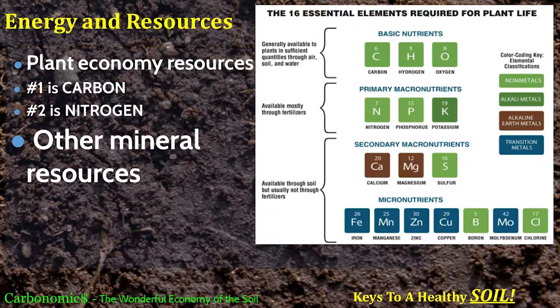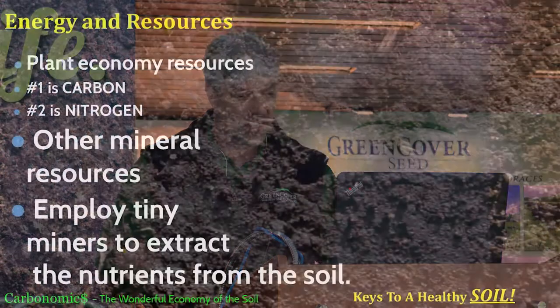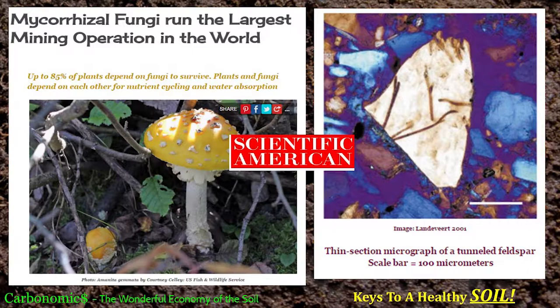All these other mineral resources — calcium, magnesium, iron, manganese, zinc, copper, all these trace minerals our consultants say we need — our soils actually have those in them. We just can't get to them directly. We have to employ tiny little miners to go out and extract those minerals and bring them to the plant. I love this article from Scientific American: 'Mycorrhizal Fungi Run the Largest Mining Operation in the World.' When you think of a large mining operation, you don't normally think of a fungus.